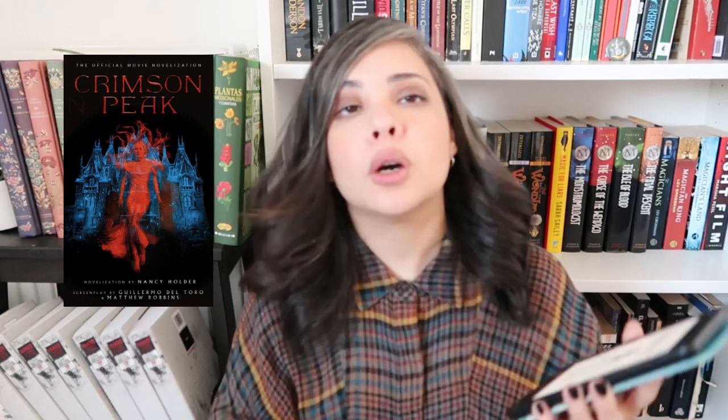Get ready because I'm about to fangirl — I've got Crimson Peak, written by Nancy Holder as a novelization of the Guillermo del Toro movie. Crimson Peak is totally underrated. The problem was the marketing campaign made it out to be a horror movie when it's actually a gothic romance, and that's why it didn't do well at the cinema. But if you go in knowing it's a gothic romance — it's so beautiful. I love it. If you take away anything from this video: watch Crimson Peak.